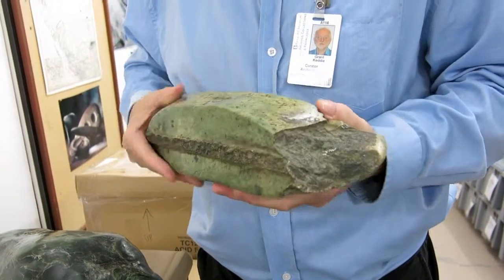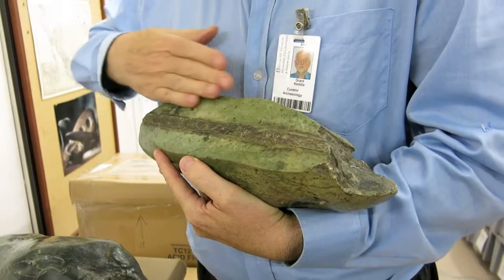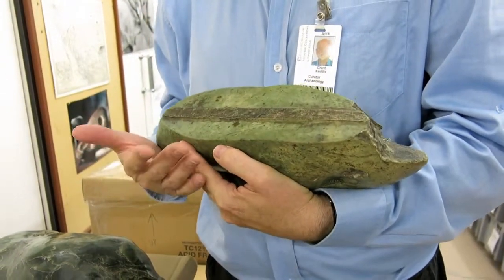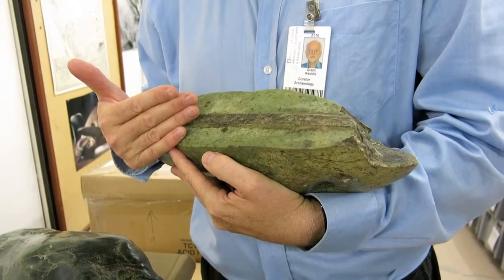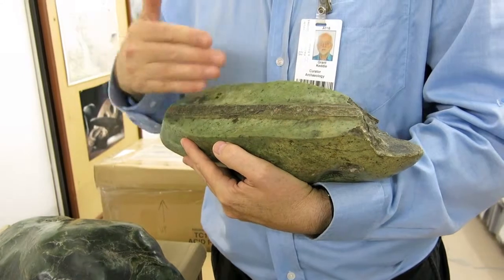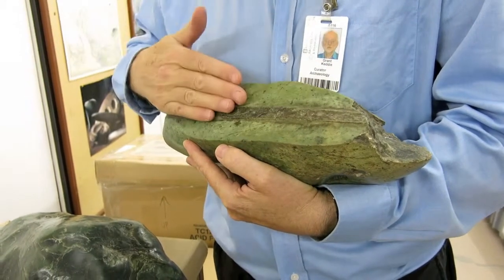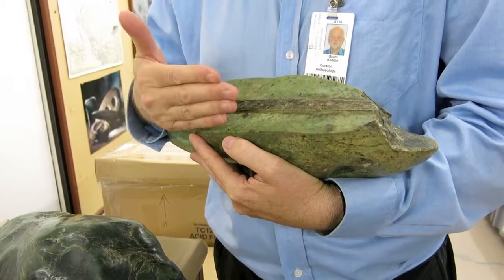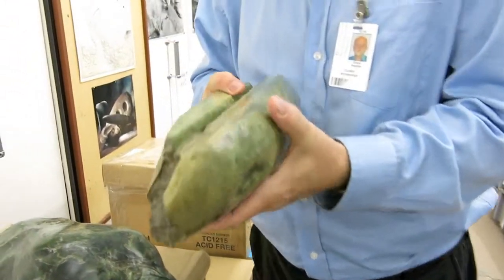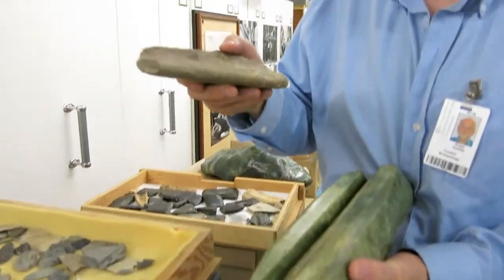In order to get off these particular blades, imagine somebody spending hundreds of hours sawing through and breaking this off. One of the questions is: how could they possibly do that? Today we use diamond-tipped saws for cutting through this material — what could they possibly have used in the past? Well, one of the interesting things we found is that one of the saws is this thing here.